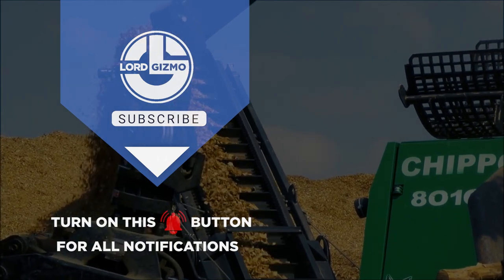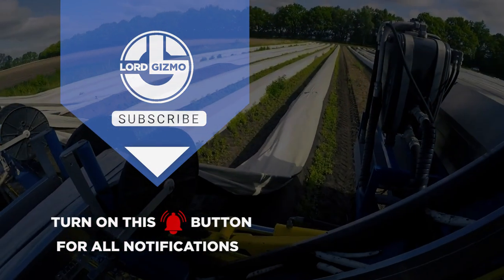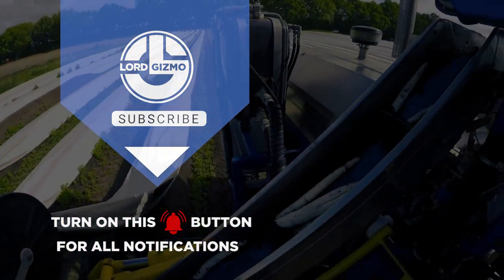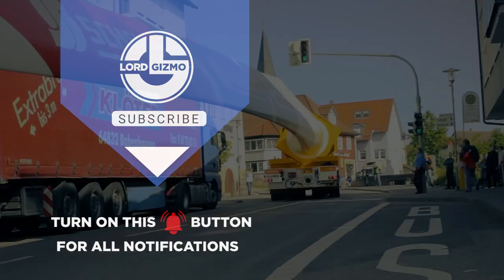If you have any thoughts about what you just watched or have ideas for future videos, comment them down below. If you enjoyed what you just saw, feel free to like and subscribe. And don't forget to hit the notification bell too. Thanks for watching, and we hope to catch you next time.